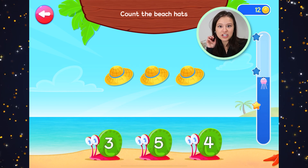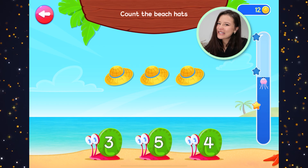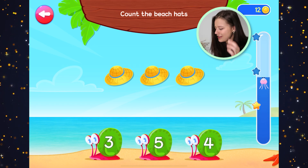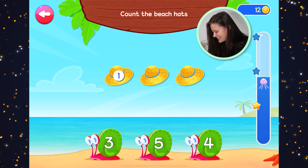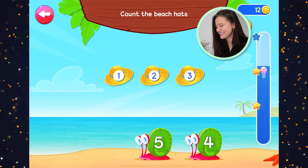Count the beach hats. Do you like to wear hats? Sometimes I wear hats — not usually though. One, two, three. Three hats. Very good, three hats.